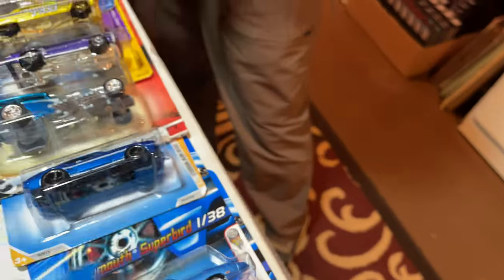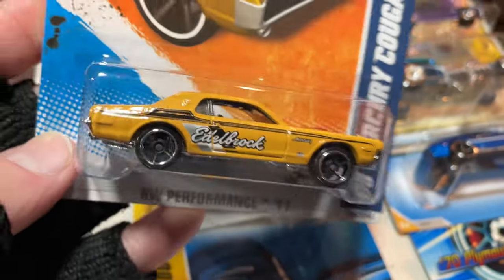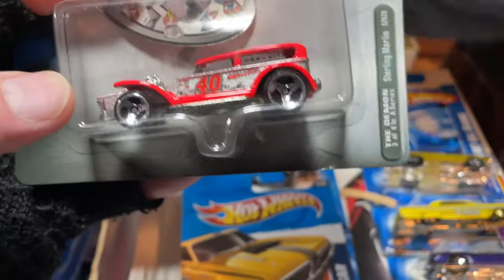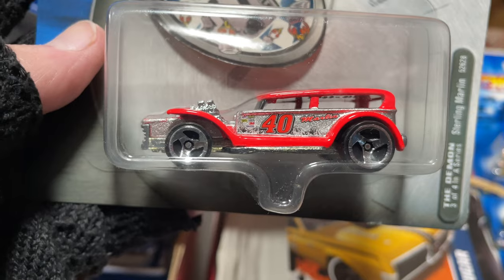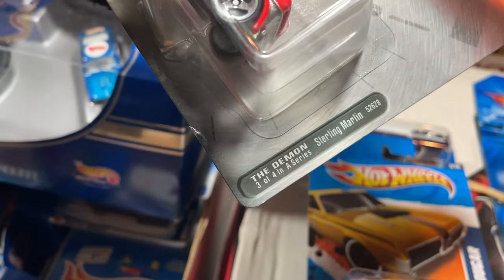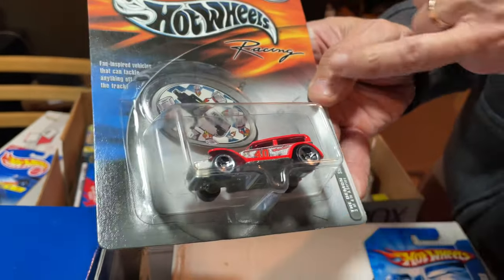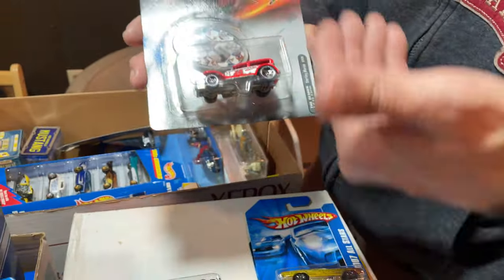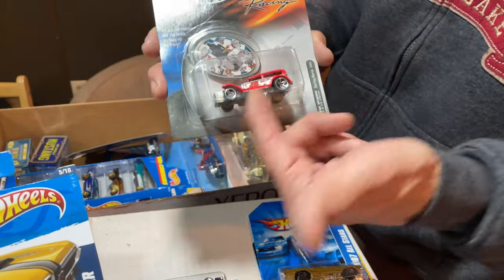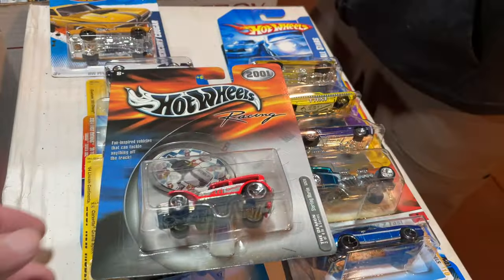I like this cuda — look at the Edelbrock cuda. They're always groovy and groovier. They were still calling it the Demon at this point. The number 40 — well, those are the race team series. Number 40 was Sterling Marlin at the time, he drove number 40. So this is the Hot Wheels fan-inspired vehicles, and they took a famous race car guy and made a car after him. 2001 was the issue for that. So that was the Sterling Marlin — that was a cool series. It was just the Prowler or the Demon, one of my favorite cars.